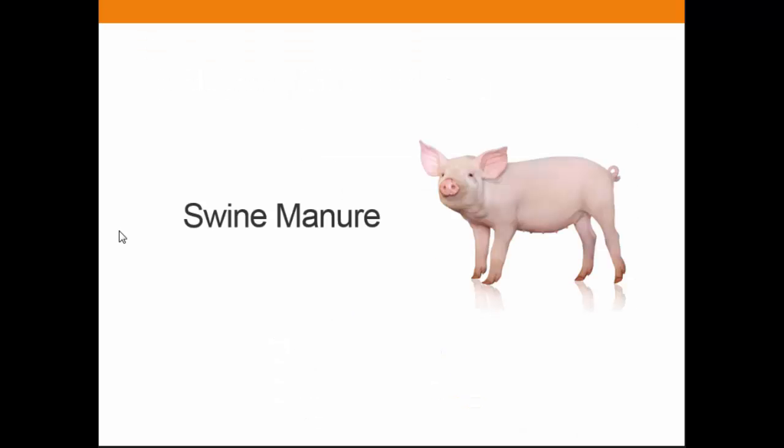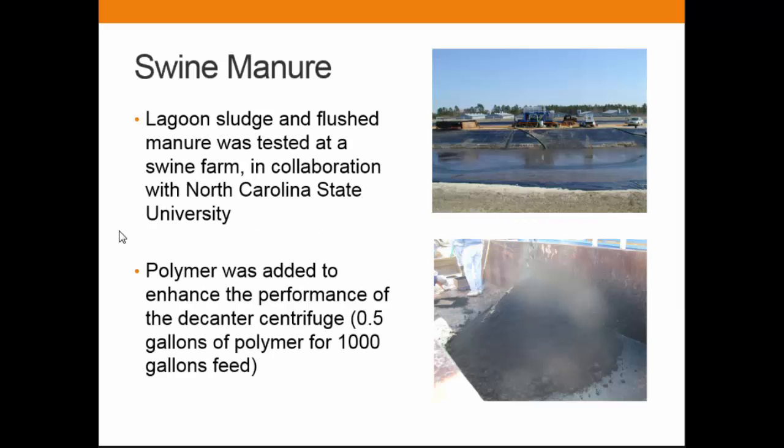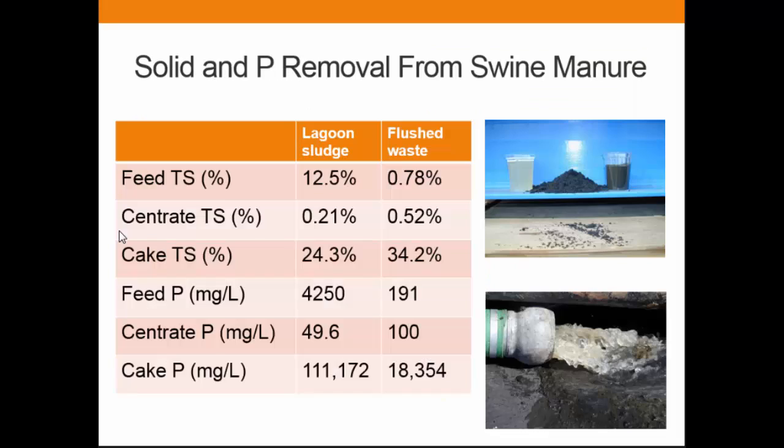We also did a study on swine manure — I dug up a study from 1999 and 2000, actually done with North Carolina State University. We went to a lagoon, took the lagoon bottom sediment, and used a portable mobile centrifuge unit to dewater that sediment. For this one we did use a polymer, and we could actually produce spotlessly clear water. From lagoon sludge we can get 24 to 25% solids.